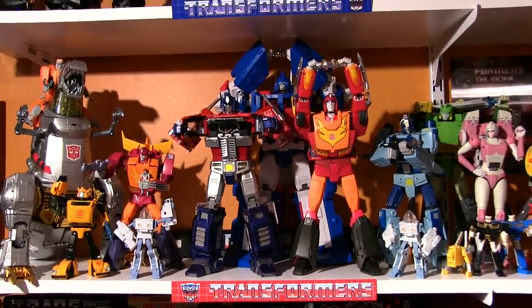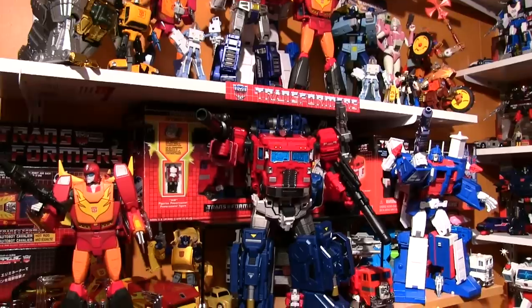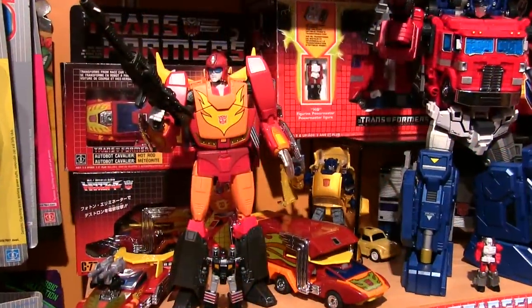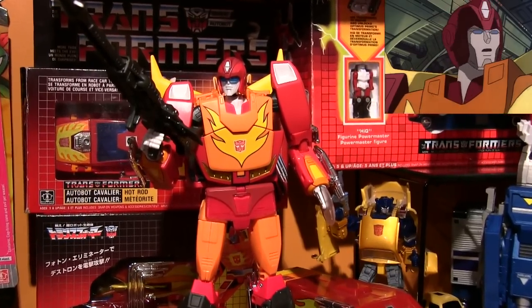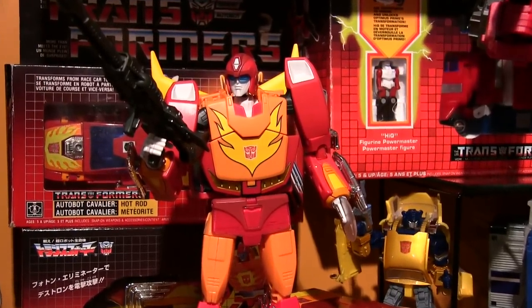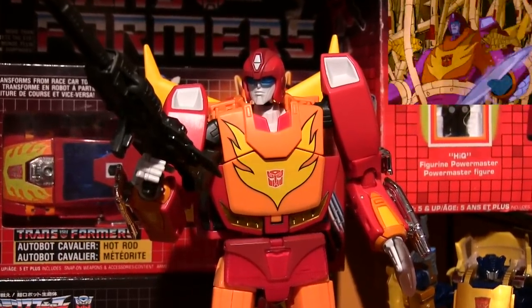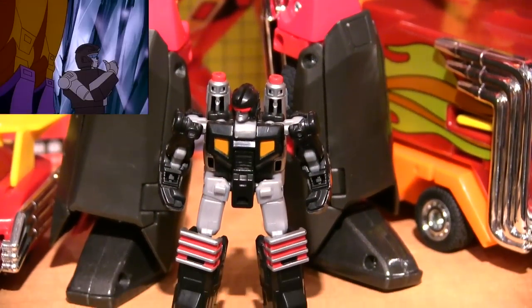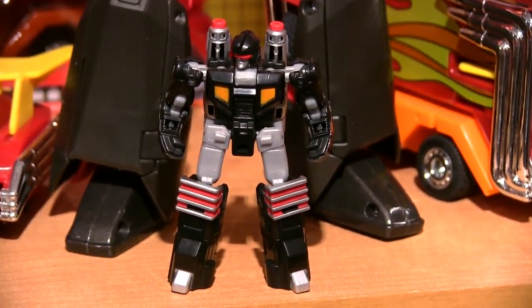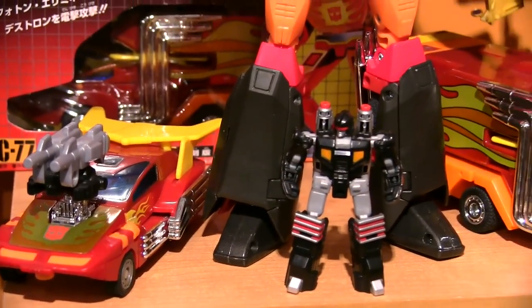The next shelf down is another Masterpiece Rodimus with some different features enabled. He's got his Hot Rod face, shoulder and hip articulation this time — "Alright! Hot Rod is back! Let's party!" — along with his blue visor and saw blade. And who's this little fella? "I'm Firebolt!" — Hot Rod's Targetmaster. There's also a G1 Targetmaster Hot Rod and Rodimus Prime around him.